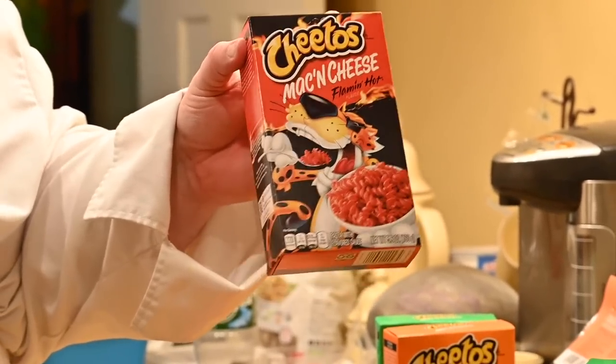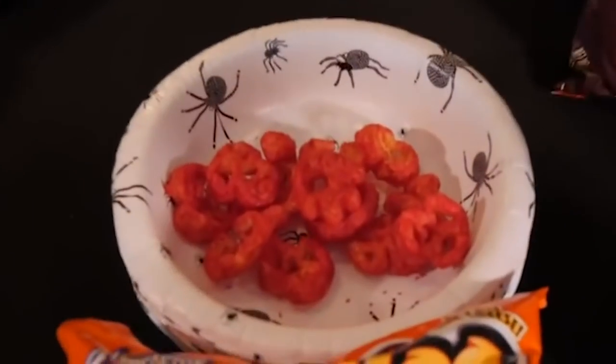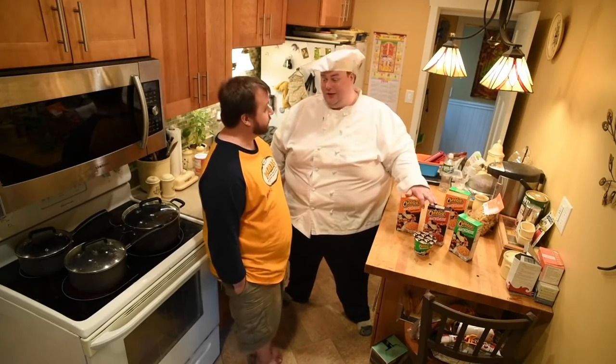Do you remember when we had the Flamin' Hot skeletons for a Halloween snack? We were like, wow, this is just too freaking hot. We're going to try the Flamin' Hots. They're super red — they look like they're going to burn me to a crisp. I don't know anybody who wants to just snack on something horribly spicy. They're too hot for me. I fear it might be the same thing here.